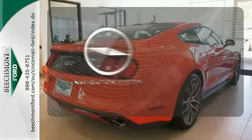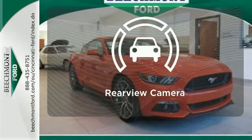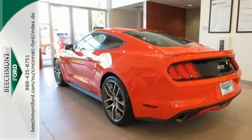It comes with a navigation system to easily guide you to your destination. Ward off the chills with heated seats. Hindsight is 20-20 with a backup camera. 2015 marks the 50th anniversary of the Mustang. Check it out today.